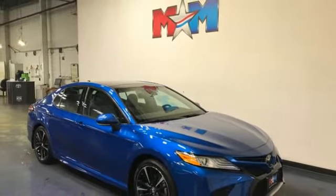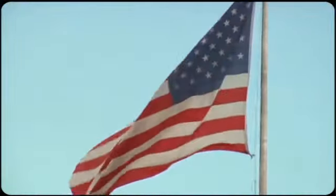Hurry in today for a test drive. Come visit us on the Motor Mile, where you're always a name and never a number.